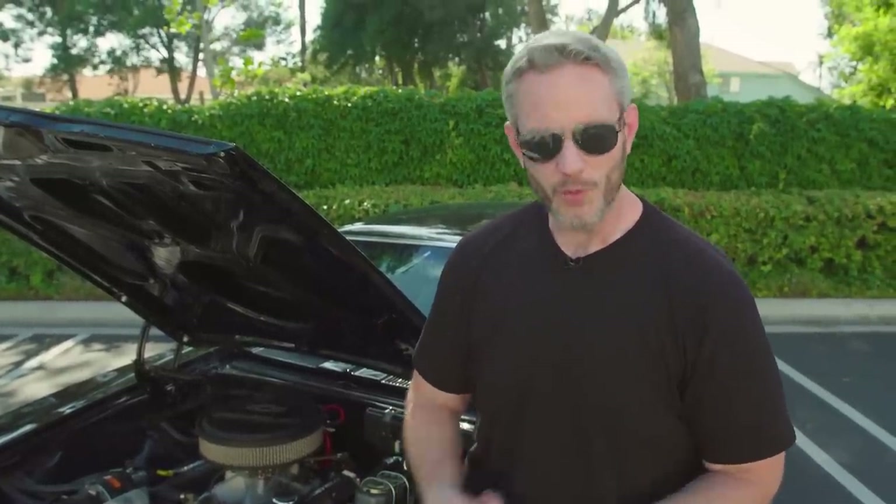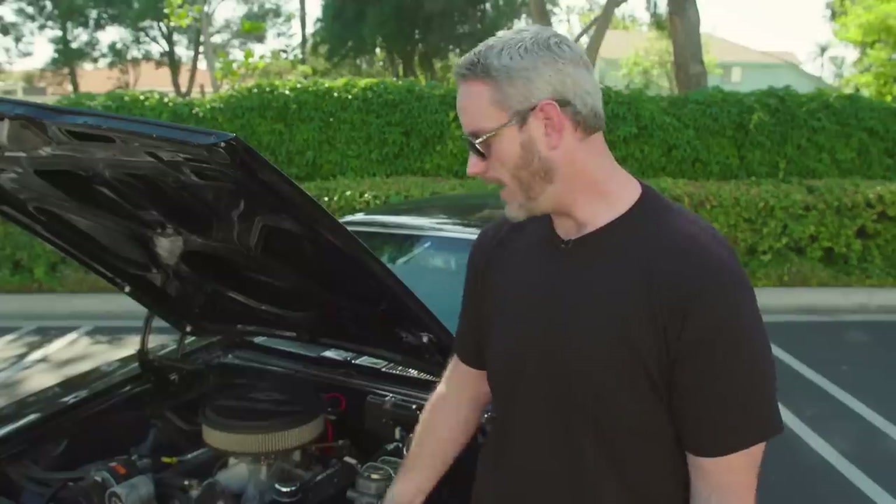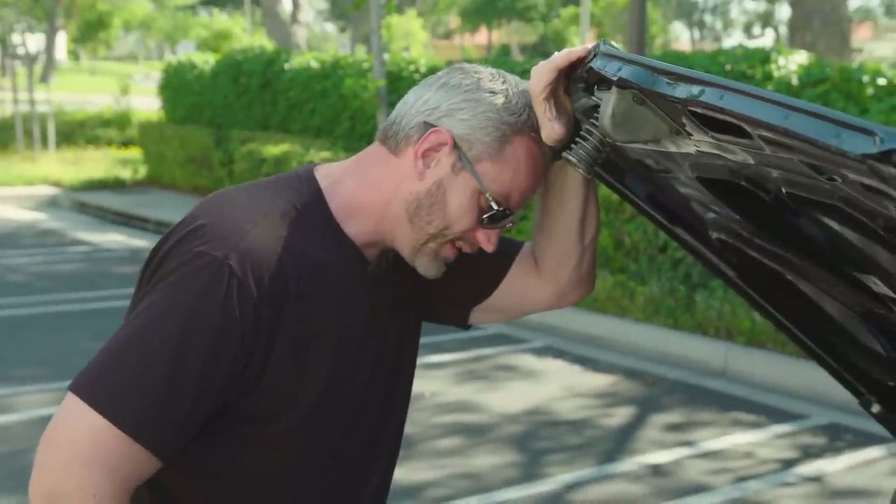This car is exempt from California emissions - I can do whatever I want to it. It has no catalytic converters because they were not required in 1967, therefore I don't have to have them in 2020. Anything older than 1976 is exempt from California emissions testing. I could go twin turbos and CARB can't do anything about it - that's one of the reasons I love this car.